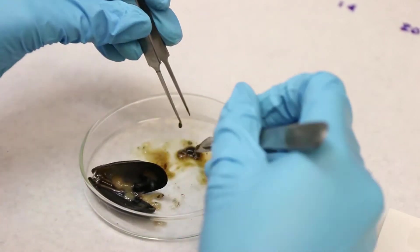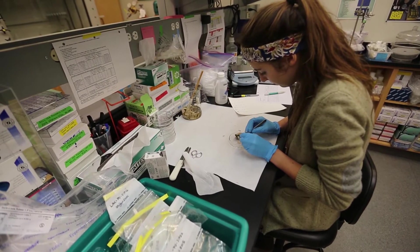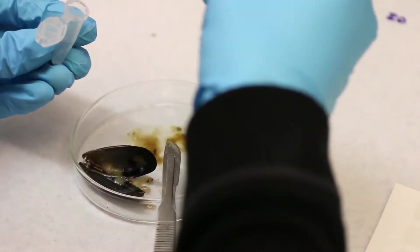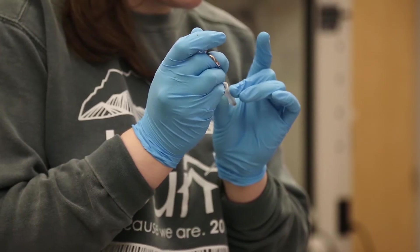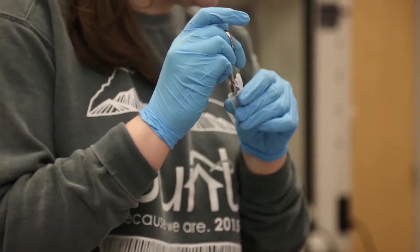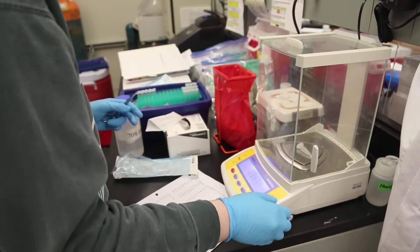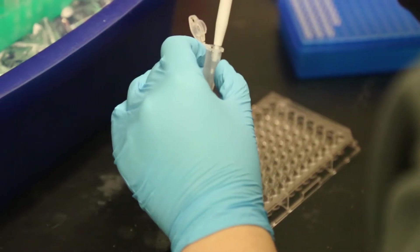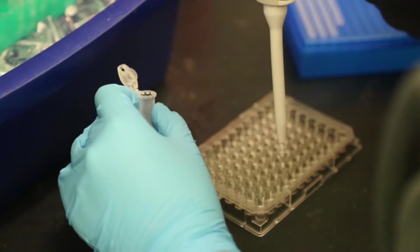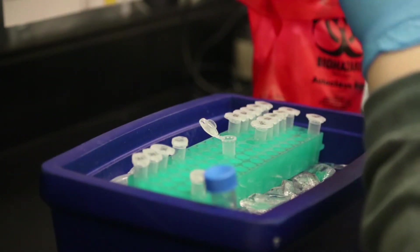After we take the morphometrics, we dissect them. One of the experiments we're doing is called the P450 assay — we're concerned about oil exposure, so hydrocarbons from either vessels in the area or, worst case scenario, an oil spill. P450 is an enzyme that processes hydrocarbons, and it can also process other manmade chemicals. We can look at the enzyme activity and see if they've been exposed to hydrocarbons.